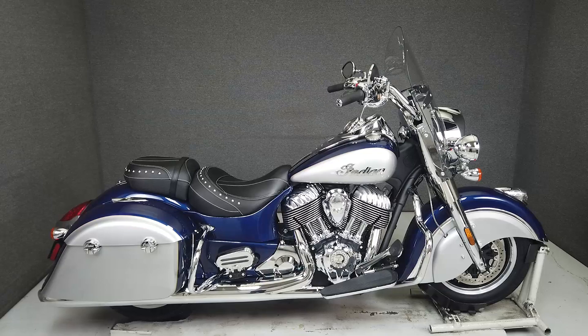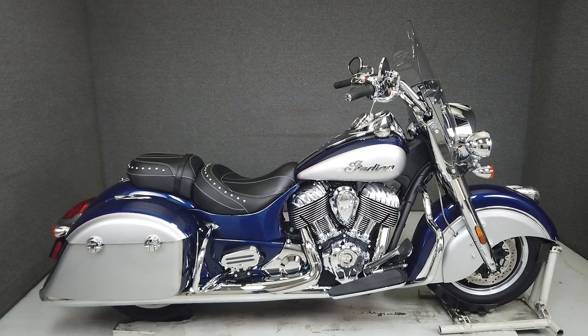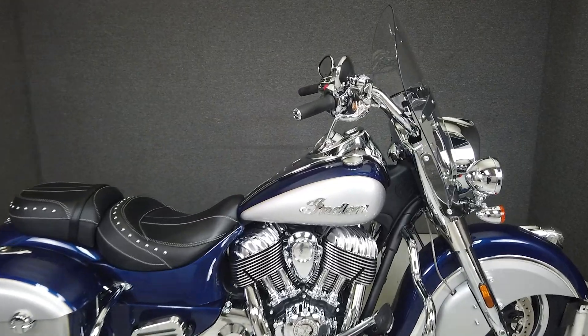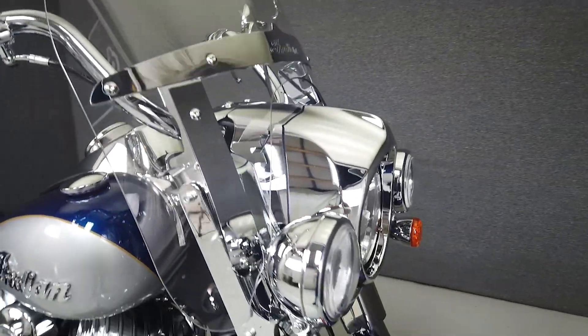Hey everyone, this is Keegan from National Power Sports. This stock one-owner 2017 Indian Springfield with only 1,817 miles runs and rides well and passes New Hampshire State Inspection.